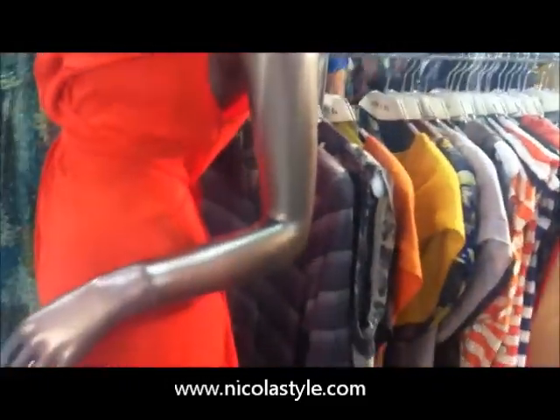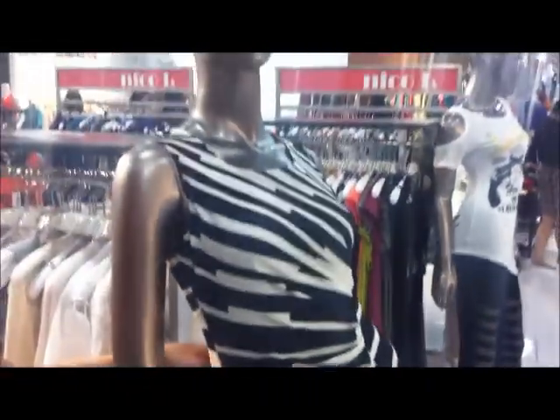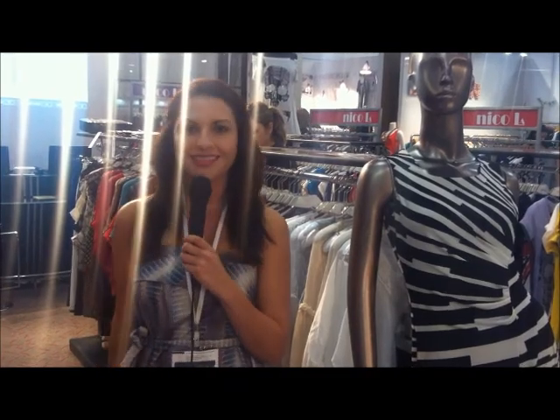And then over here we have the black and white dress. This one too — it's perfect, very feminine, very flirty. The minimum styles you have to order with us is three styles, and it comes in a pack of six: two smalls, two mediums, and two larges. Thank you.